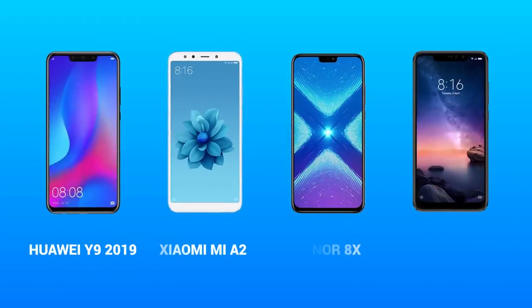The Huawei Y9 2019, the Xiaomi Mi A2, the Honor 8X, the Xiaomi Redmi Note 6 Pro — why am I taking all these names? Because these are the smartphones available in almost the same price bracket as the Mi 8 Lite and offer identical specs. So can the Mi 8 Lite stand out among the plethora of mid-range devices available in the market? Let's find out.